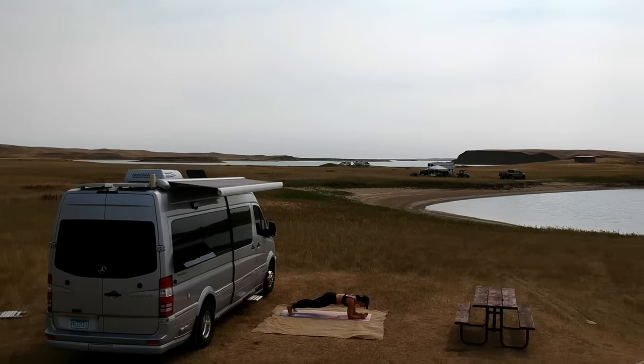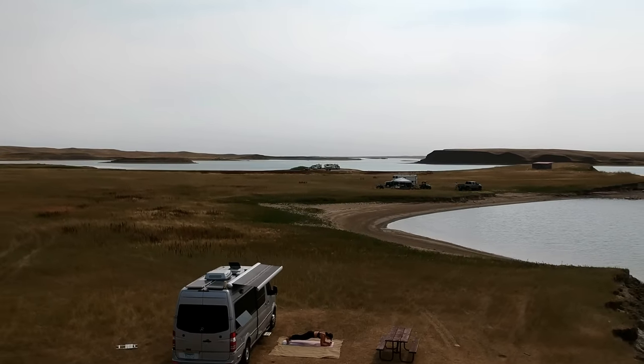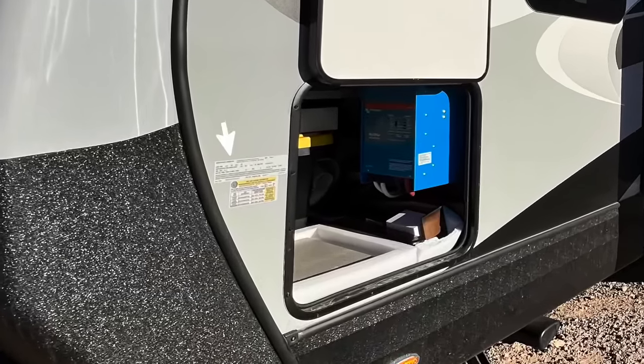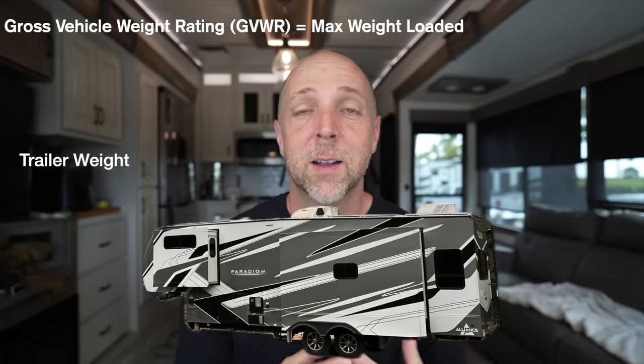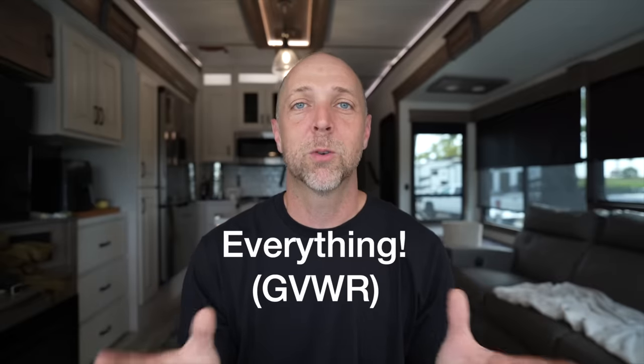Even back in our van days, we chose a Sprinter over a Promaster because the one-ton Sprinter had an 11,000-pound gross vehicle weight rating while the Promaster had about 9,300 — basically that means you can put more stuff into the Sprinter. A trailer is also going to have a gross vehicle weight rating: the maximum allowable weight fully loaded, including the weight of the trailer itself, anything you put inside, any factory options, and any liquid in your tanks like freshwater, gray, and black.